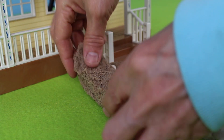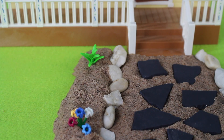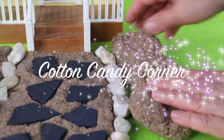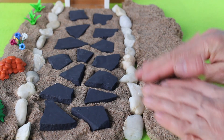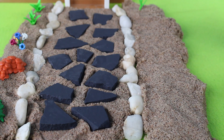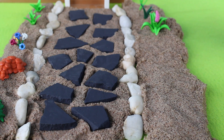We need more sand for plants. This is called landscaping. We're adding sand for texture to our garden. We have plants along the pathway.